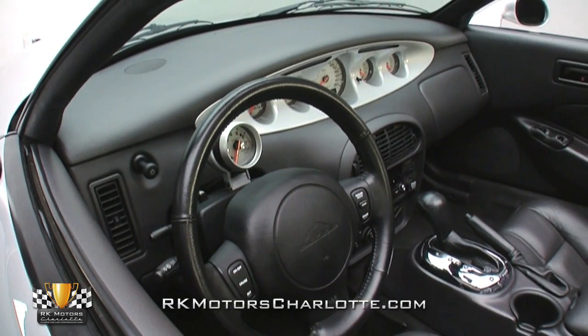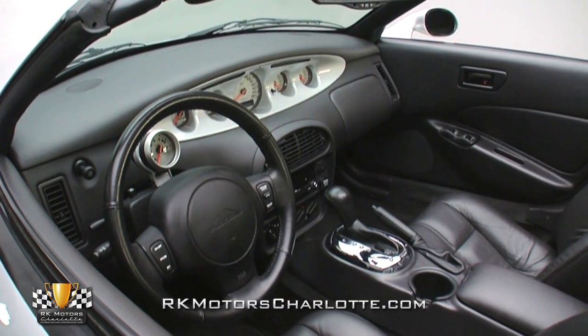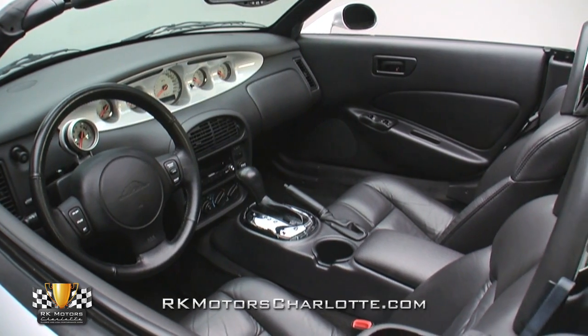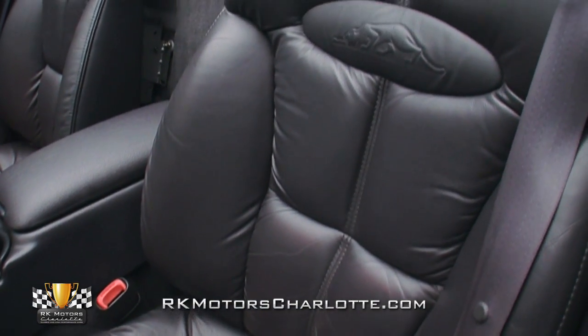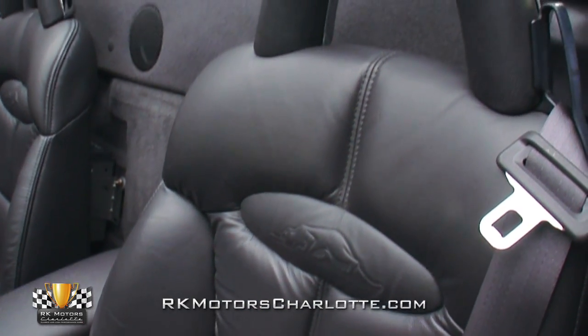Slide inside this hunker-down roadster and you'll find an ebony leather interior that successfully doubles as both a comfortable cruise spot and a stylish retro-inspired showpiece. At the center of the cockpit, the driver and passenger benefit from chrome and leather-trimmed buckets that are stitched around monochromatic Prowler logos.